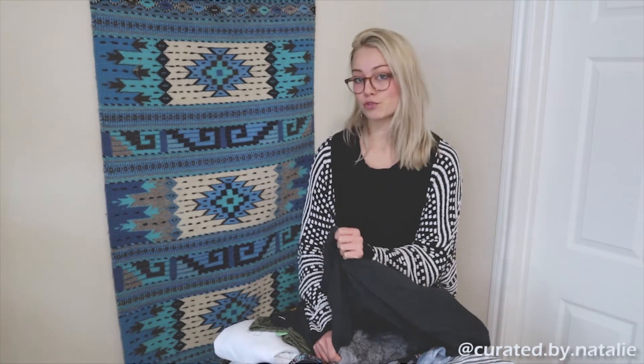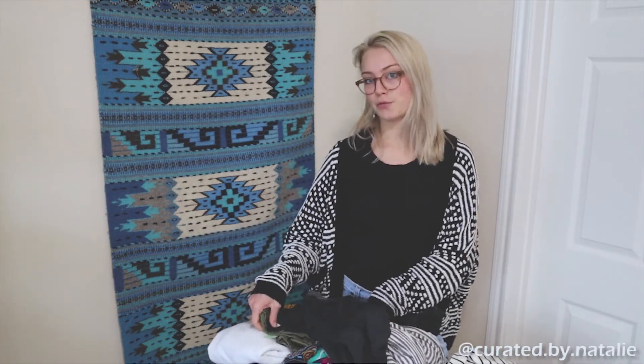That was everything I found at the bins! I'm super excited to get it all posted. I'm so glad you joined me to watch this today. Thanks again — I hope you like and subscribe, and follow my Instagram, Curated by Natalie, for all these finds posted for sale. Thanks, bye!